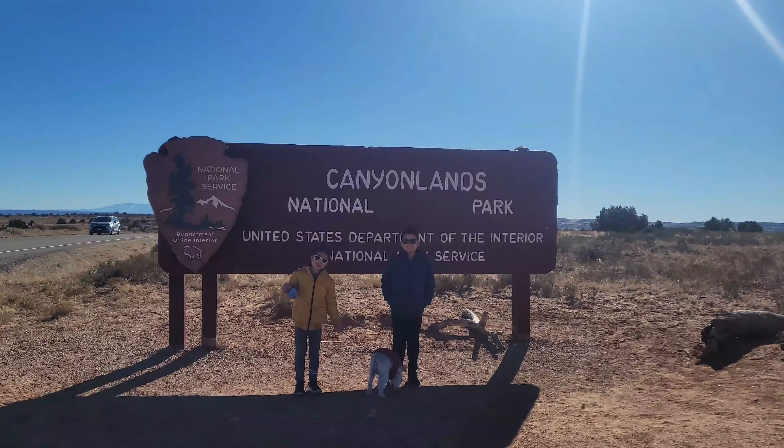We went hiking, touched some snow, ate some yummy food, did winter camping, earned many Junior Ranger badges, and even ran with wild horses.